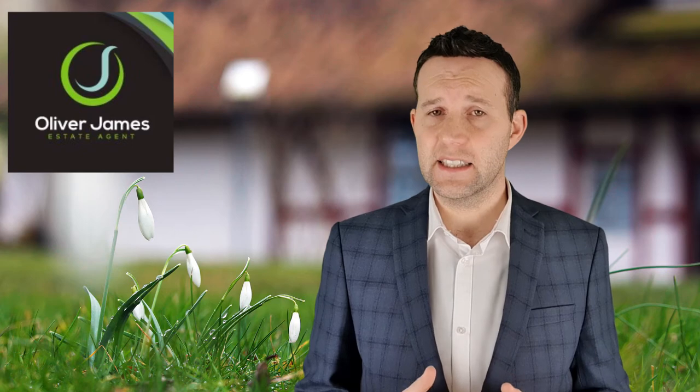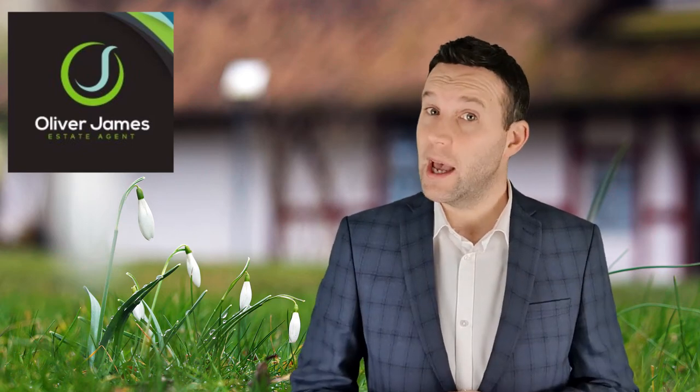Number four: ensure the lines of communication are open. Ideally your buyer will keep your agent informed of their progress on the survey, searches, and chasing solicitors. Be wary if things go quiet quickly.